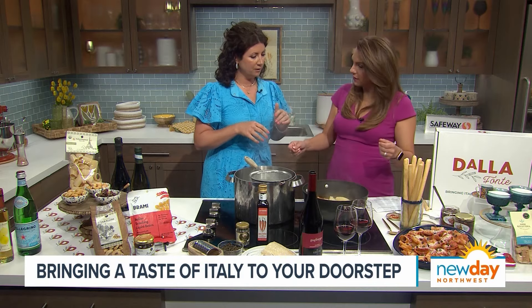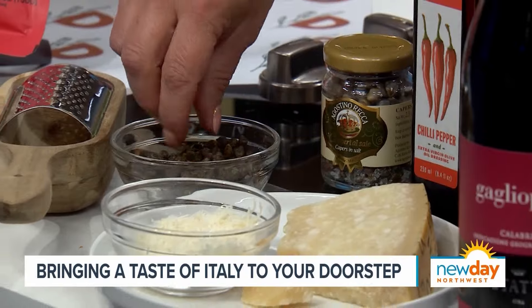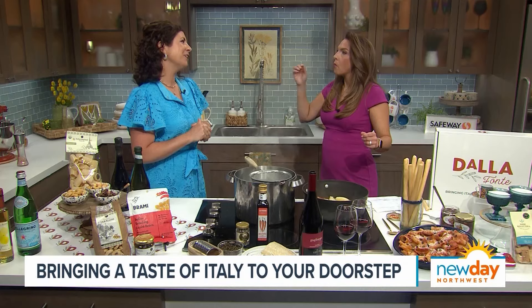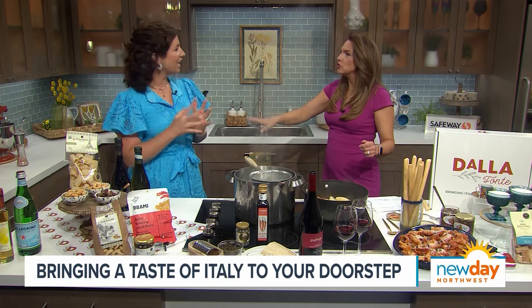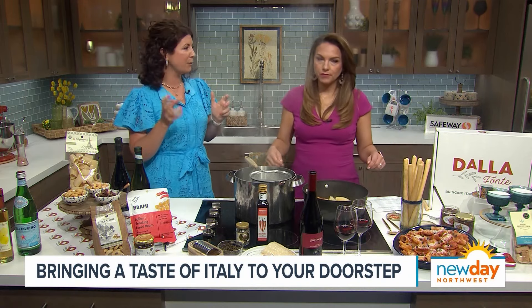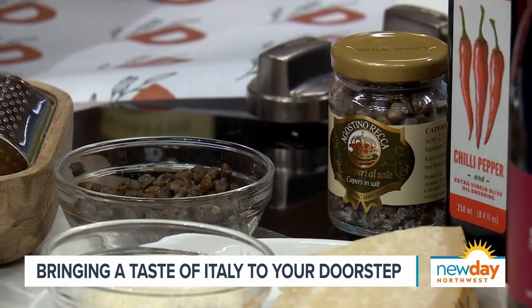Pan-fried capers — if you haven't done it, you just drain them, throw them in a pan with some olive oil, fry them until they're kind of brown. You'll smell the caper, then drain it on a paper towel. I love a caper! So we've got your specialty sauce, your specialty pasta, and the fried capers ready to add.